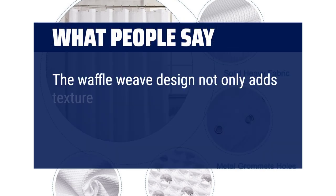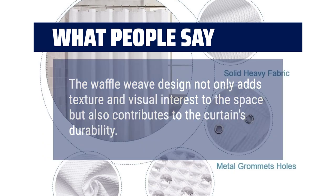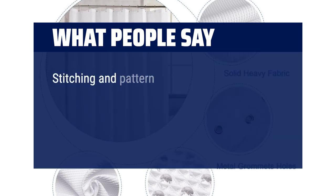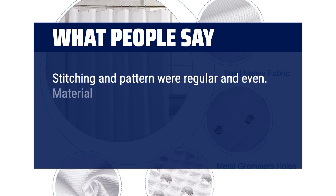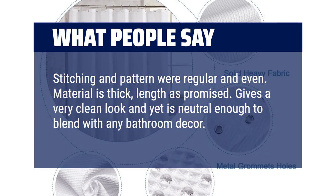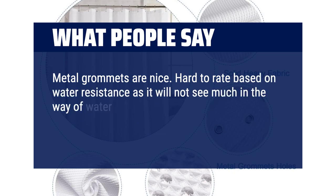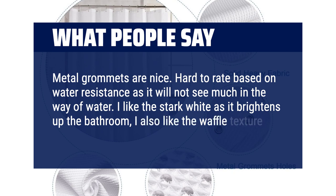What people say: The waffle weave design not only adds texture and visual interest to the space, but also contributes to the curtain's durability. Stitching and pattern were regular and even. Material is thick, length as promised. Gives a very clean look and yet is neutral enough to blend with any bathroom decor. Metal grommets are nice. I like the stark white as it brightens up the bathroom — I also like the waffle texture.